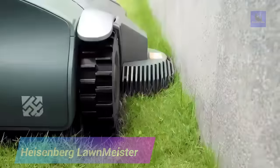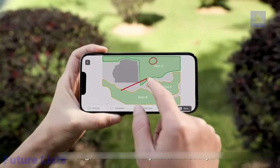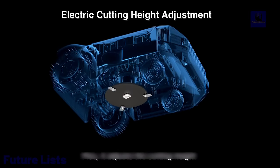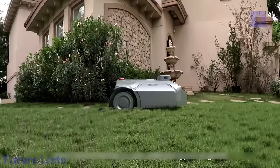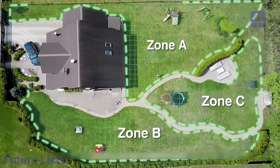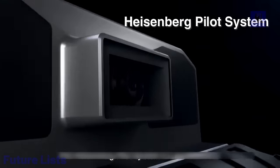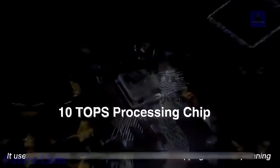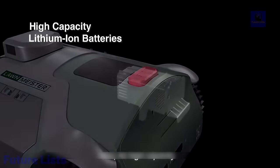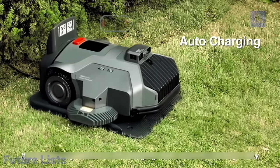Experience the future of lawn care with Heisenberg Lawnmeister. This revolutionary robot mower features advanced GPS navigation, Vision AI, and obstacle detection. Equipped with a powerful cutting system that handles tough grass with adjustable cutting height and speed, it suits any type of terrain. Vision AI creates a 3D map of your lawn for more efficient navigation, handles inclines up to 45 degrees, provides GPS tracking with real-time updates, offers 2.5 hours of continuous battery use, and can be customized via a mobile app.